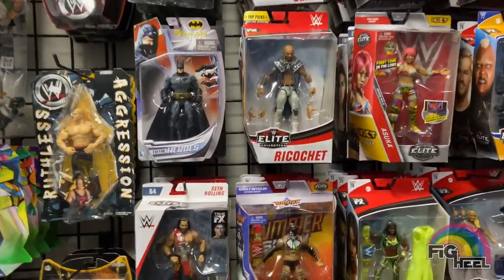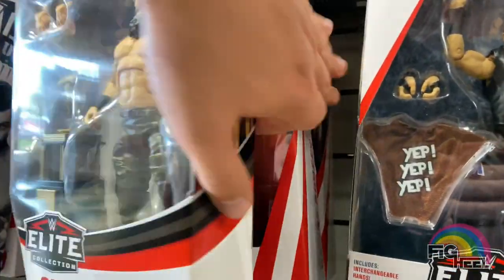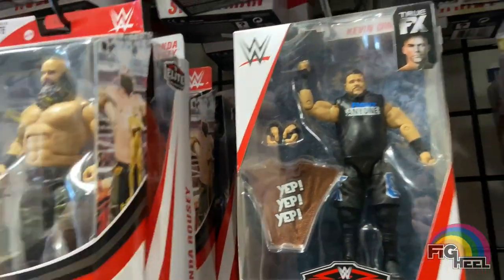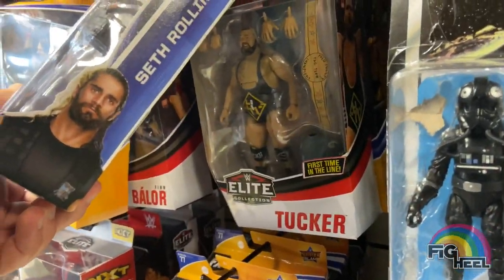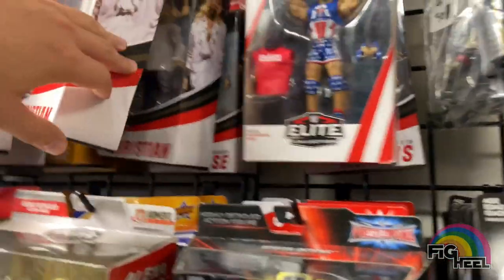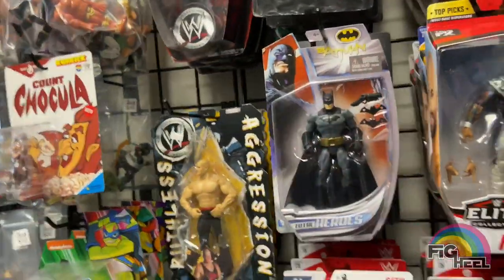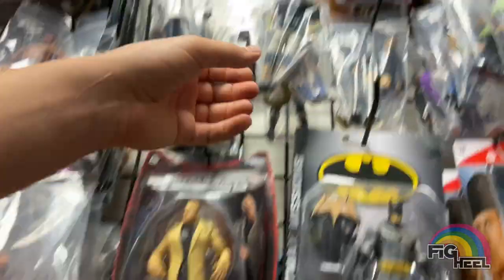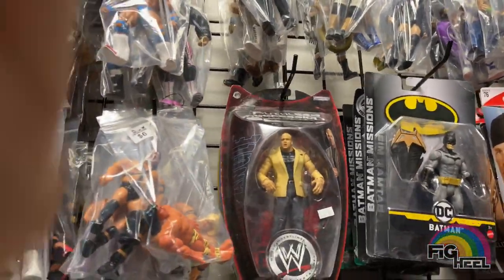It's one of those stores where you've got to be on top of it. There are some new Elites — I got Naomi, Lacey Evans, Braun, Ronda, Kevin Owens — they're all kind of mixed in. There's the Demon Balor, Tucker, Seth Rollins with the tag belt, Kurt Angle, Christian — a couple people were buying Christian when we were there — Orton, Ricochet. There were a couple Batman mixed in, which I didn't really understand.